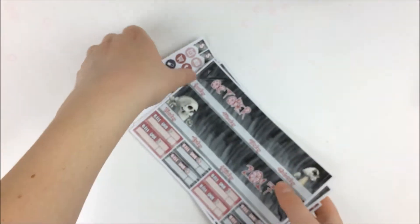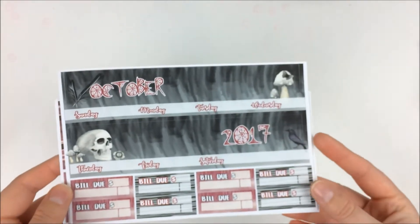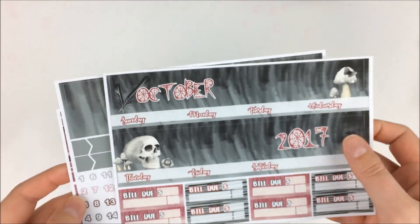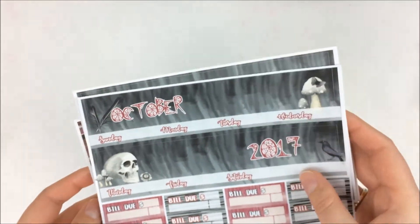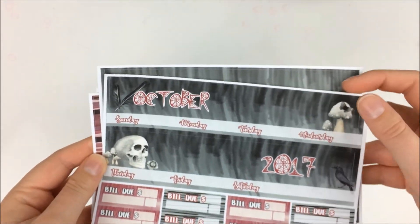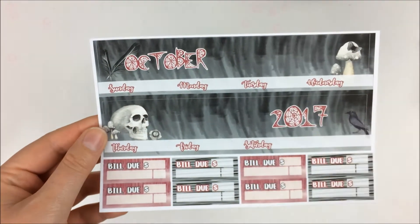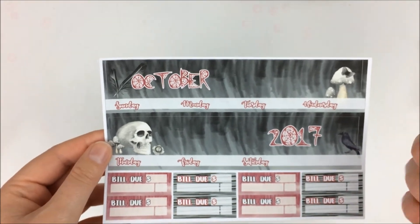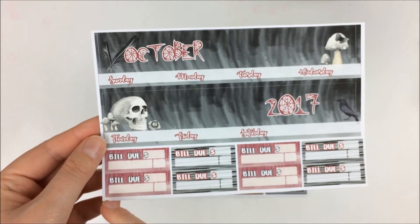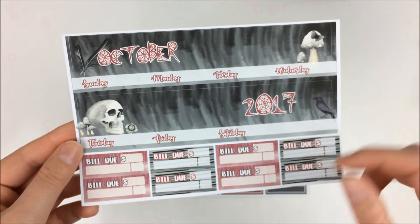The last thing I got was the October kit. She had extras in her shop and was selling them for $5 flat, which was really awesome. I think she either forgot to list it or had printed too many. This one has the first page with the top headers for the monthly kit, and then the buildies as well.